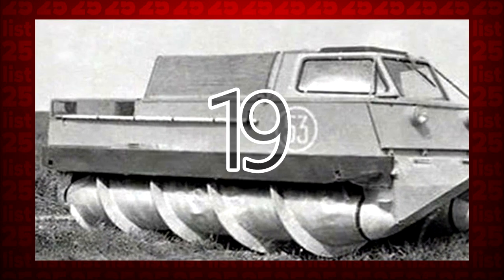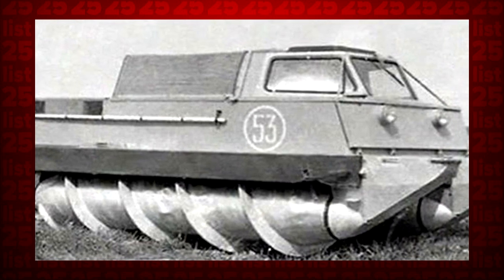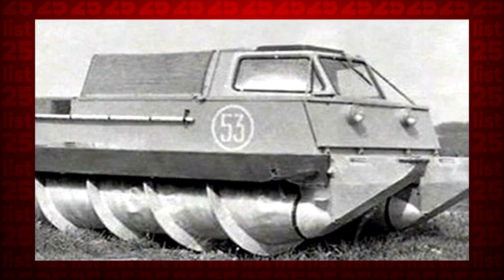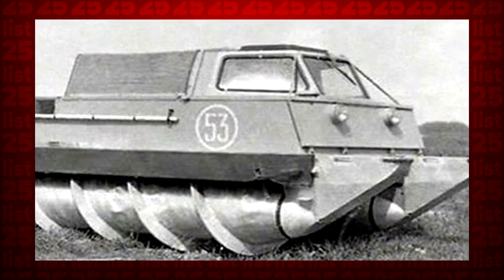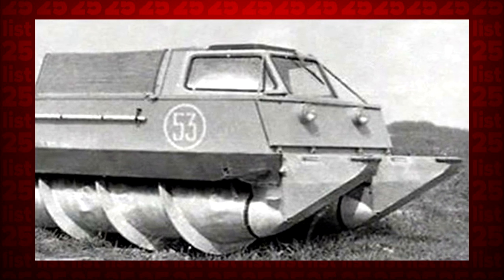19. Drinking whiskey and making tanks — two popular Soviet pastimes. With the corkscrew tank, they definitely didn't disappoint. At least not on ice, snow, or water. Driving this thing on regular terrain, though, proved to be a little complicated.